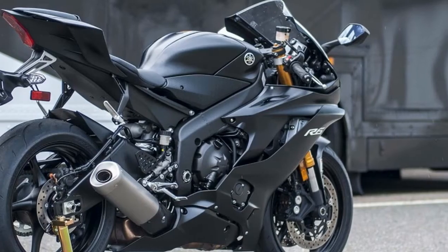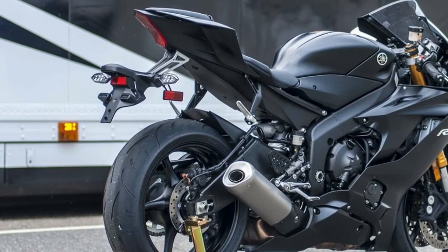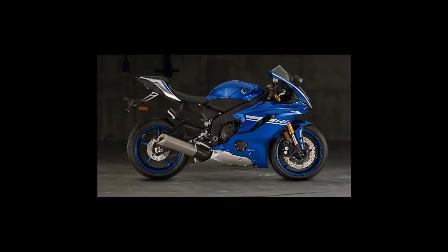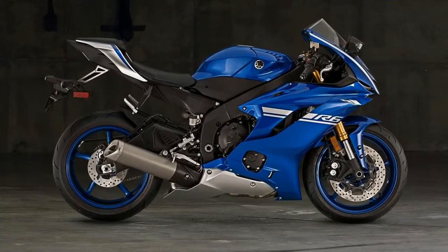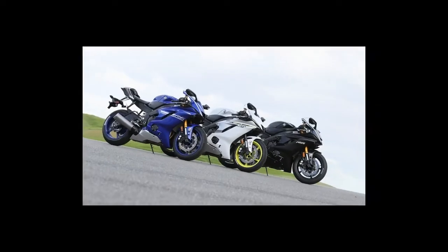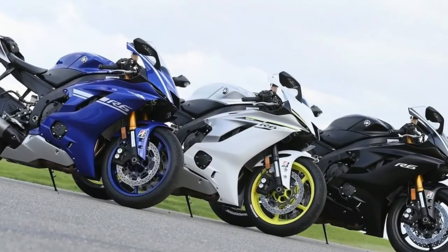Tucking behind the two-inch taller windscreen, you'll likely be impressed with the more comfortable cockpit. Engineers carefully tweaked the bodywork, reducing drag by eight percent, which helps the new bike punch through the air more efficiently — and you can feel it, especially down straightaways in the top two gears. Not only is the bodywork more slippery in the wind tunnel, it's tastier to the eye too.